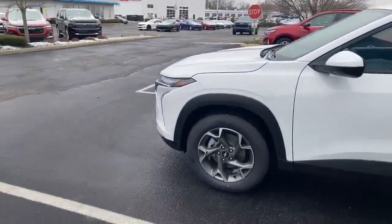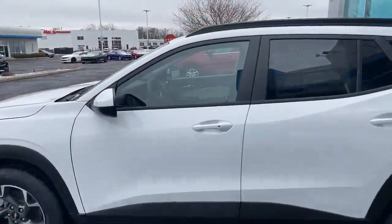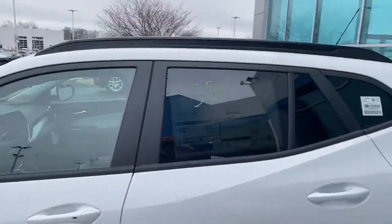First of all, alloy wheels with a really nicely looking shape. It also has remote start on it, tinted windows, and roof rails up top.